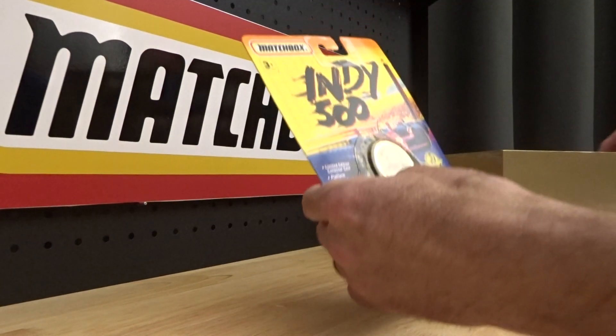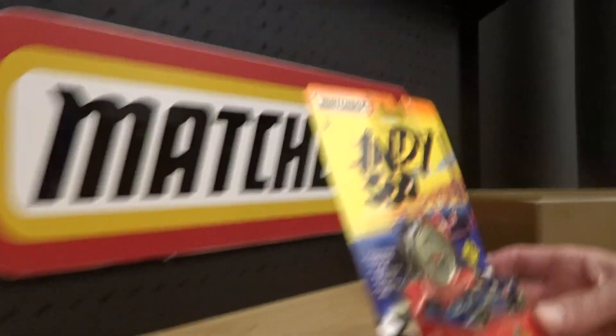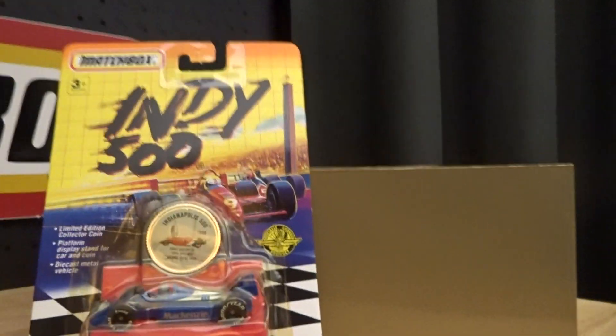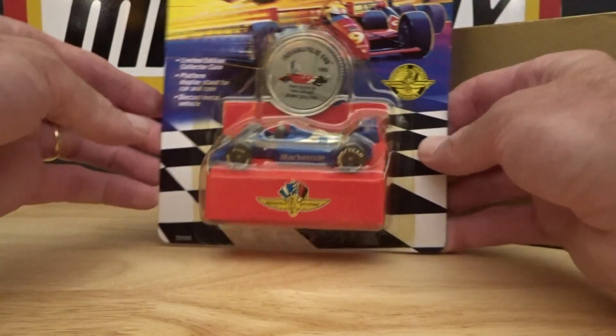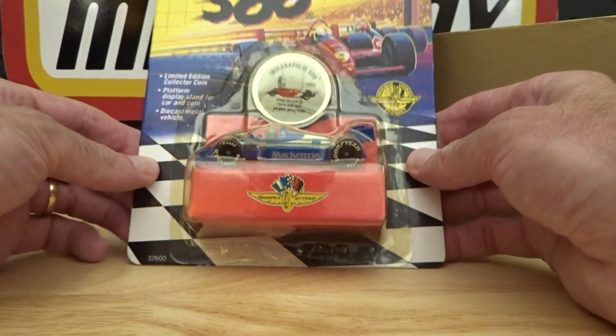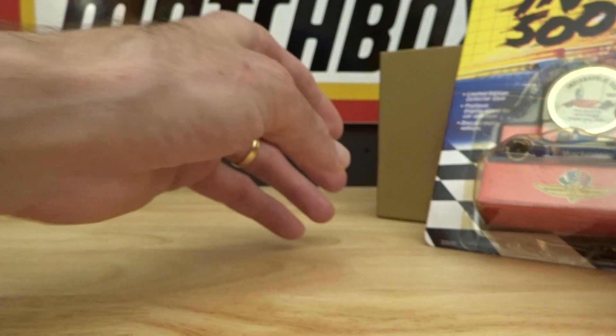Today it's all about the Indy 500 and I have to admit I knew nothing about, or almost nothing, about the Indy 500. I'd have to go handheld on this video because these are long cards. We'll see how we go.